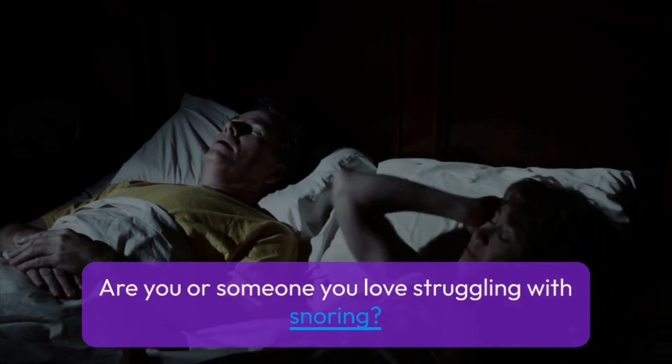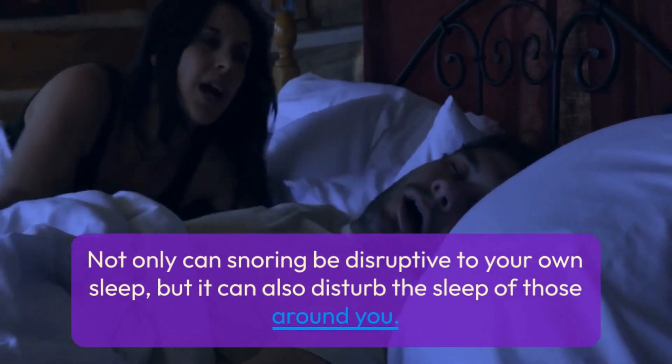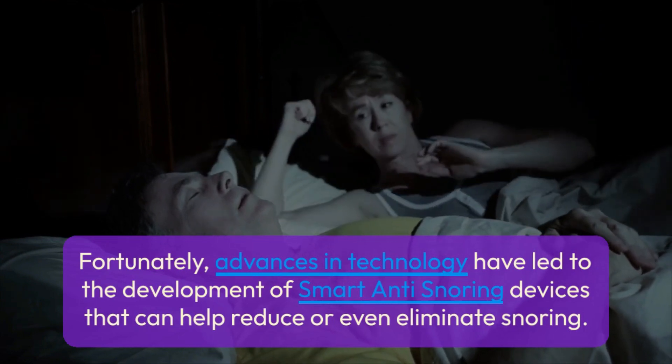Are you or someone you love struggling with snoring? Not only can snoring be disruptive to your own sleep, but it can also disturb the sleep of those around you. Fortunately, advances in technology have led to the development of smart anti-snoring devices that can help reduce or even eliminate snoring.